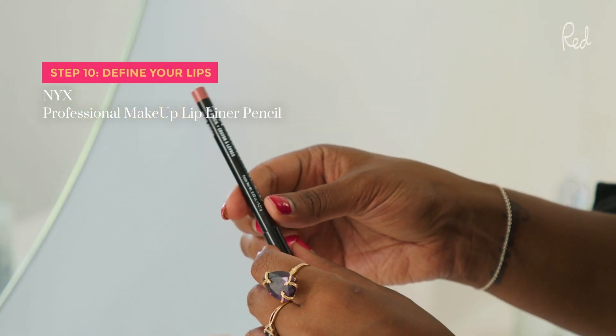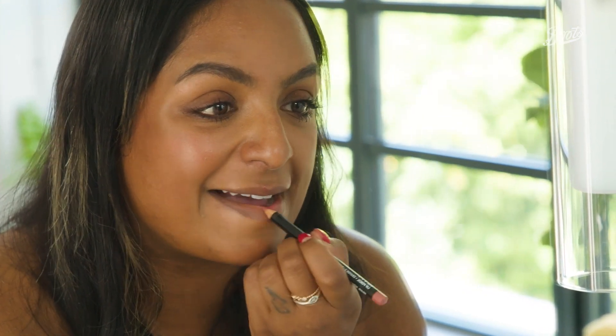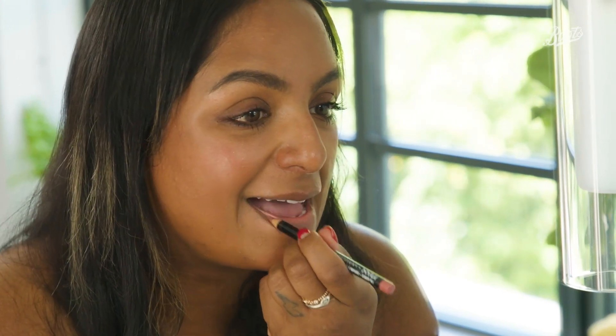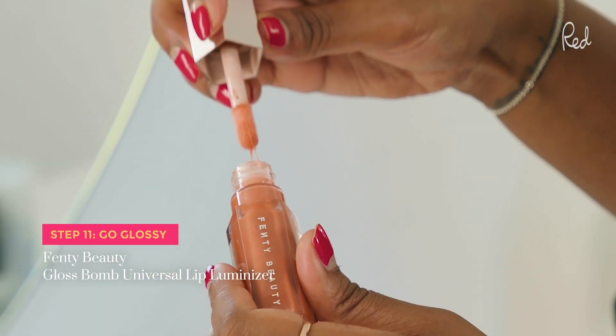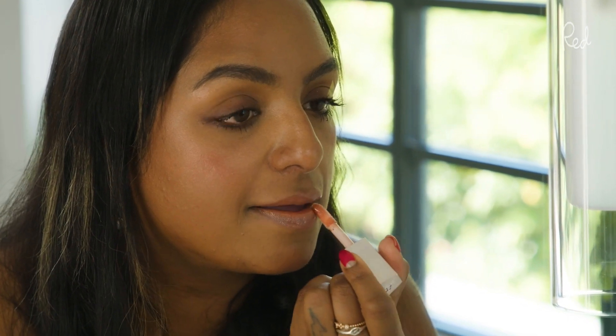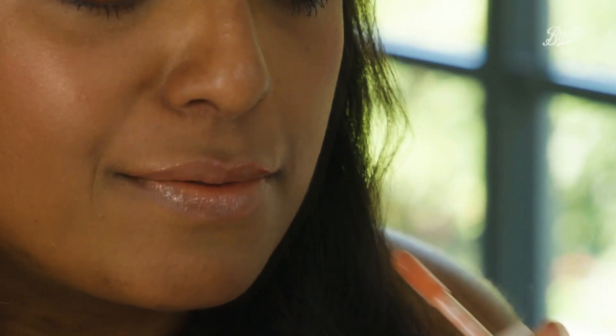This is the NYX Lip Liner Lip Pencil in Natural. I'm just going to use this all over my lip — super easy and super quick. I'm using a pinky shade right now; I quite often wear red but this is a nice alternative for a little bit of colour without a super bold lip. This is the Fenty Beauty Gloss Bomb in Fenty Glow — my go-to shade. I'd always pick a lip gloss in a similar shade to your lip liner, and you can also use it as a little bit of highlighter and gloss on the cheeks.